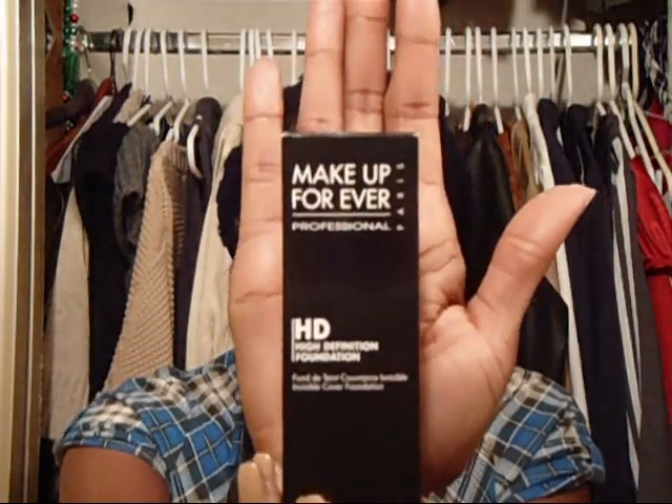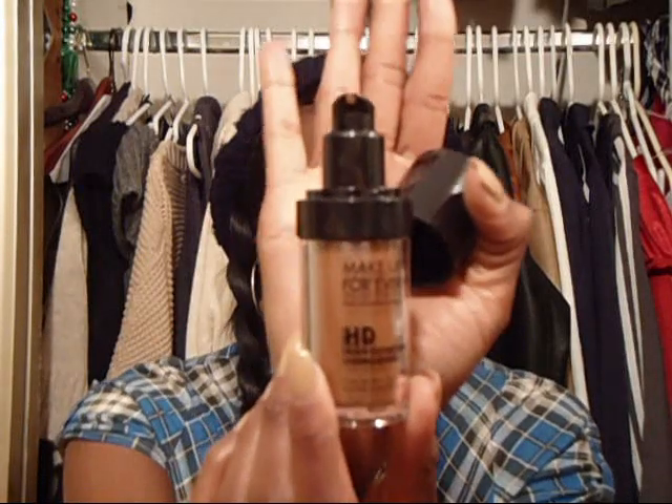First up, we've got Sephora — the bag broke, so. The first thing I got was a liquid foundation I've been hearing a lot about. As you guys may or may not know, I do stuff on TV, I work for TV stations, so I've been hearing a lot about this makeup. It's the Makeup Forever HD High Definition Foundation. I'm actually color 178 — it's really light and it's great on camera with studio lights. I'm actually wearing it right now. If you want me to do a foundation tutorial, just comment below.